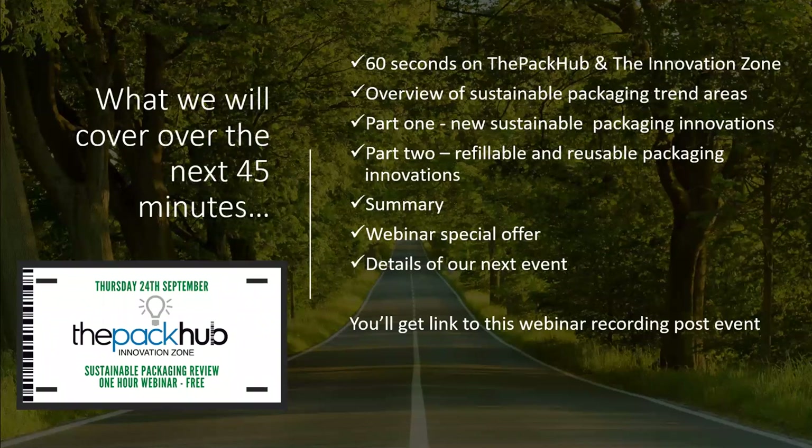We'll have a short introduction to the Pack-Up and the Innovation Zone. We'll then have a short overview of the sustainable packaging trend areas, and then we're going to split the number of innovations into two sections. The first will look at new sustainable packaging innovations generally, covering recycling, compostability and the like. The second section will focus primarily on the refundable and reusable packaging market. We'll then have a summary, detail a webinar special offer, and then details of our next event.